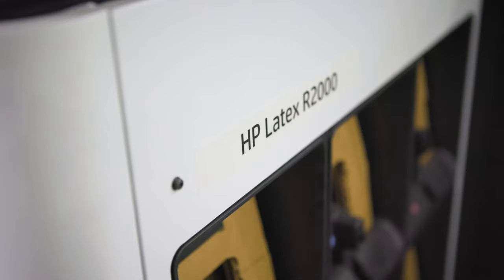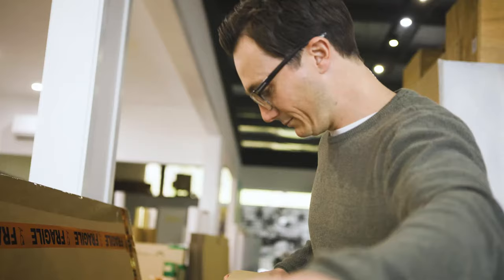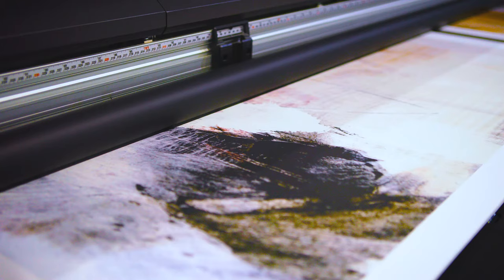Investing in the R series has been the best thing for our business. Seeing the first print off the machine — it was our logo onto a piece of 10mm plywood — the sharpness of the reproduction was incredible. I knew I'd made the right decision.